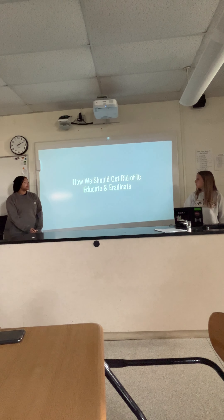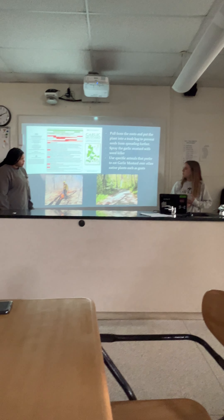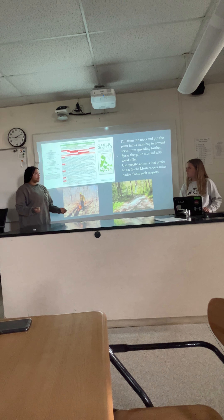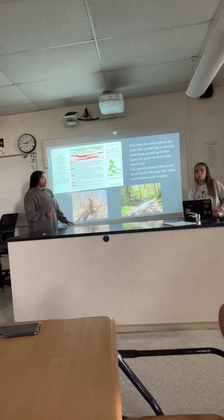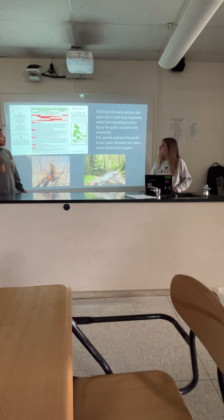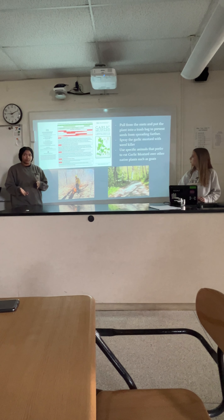How we should get rid of it: you should pull the roots and put the plant into a trash bag to prevent the seeds from spreading further, because they are really small, so it's easier for them to spread. Then spray the garlic mustard with weed killer, and use specific animals, like goats, to eat the garlic mustard and to preserve the natural plants.